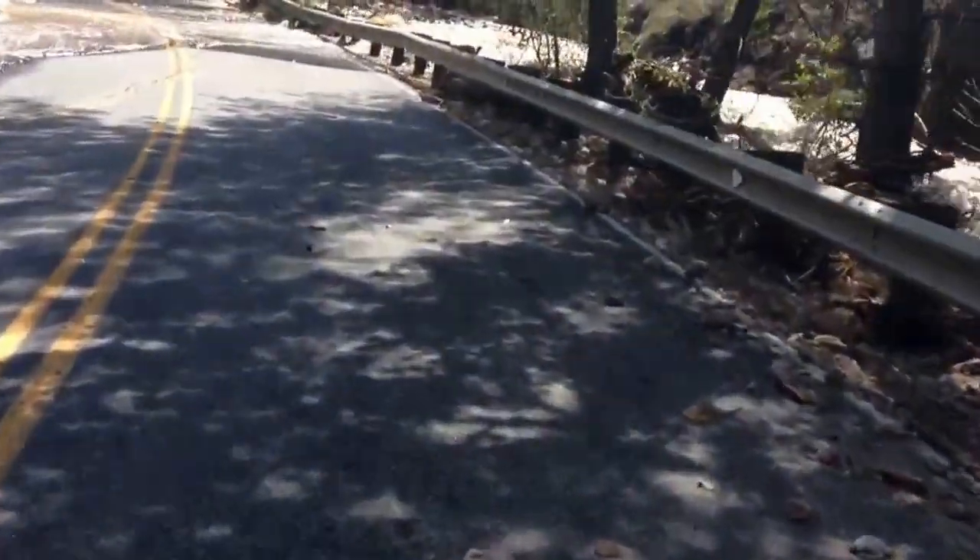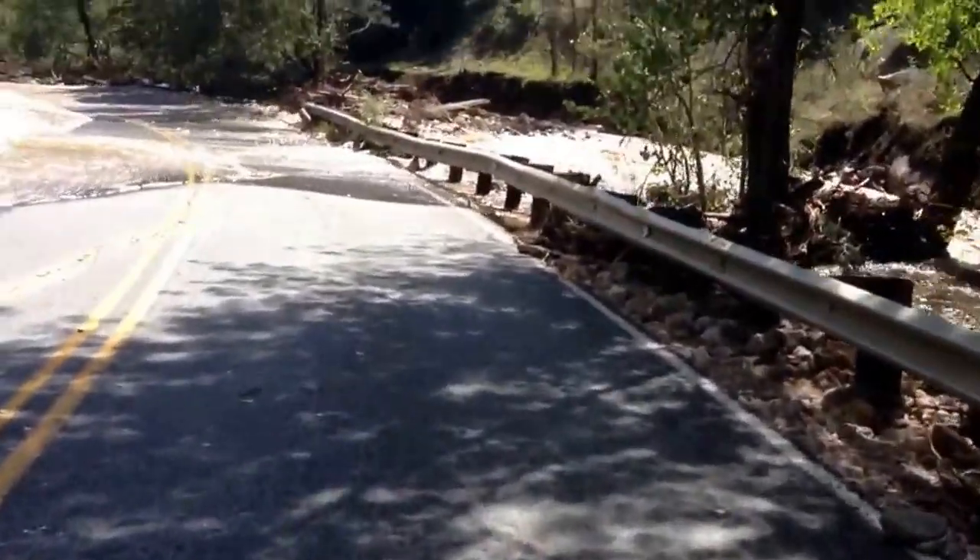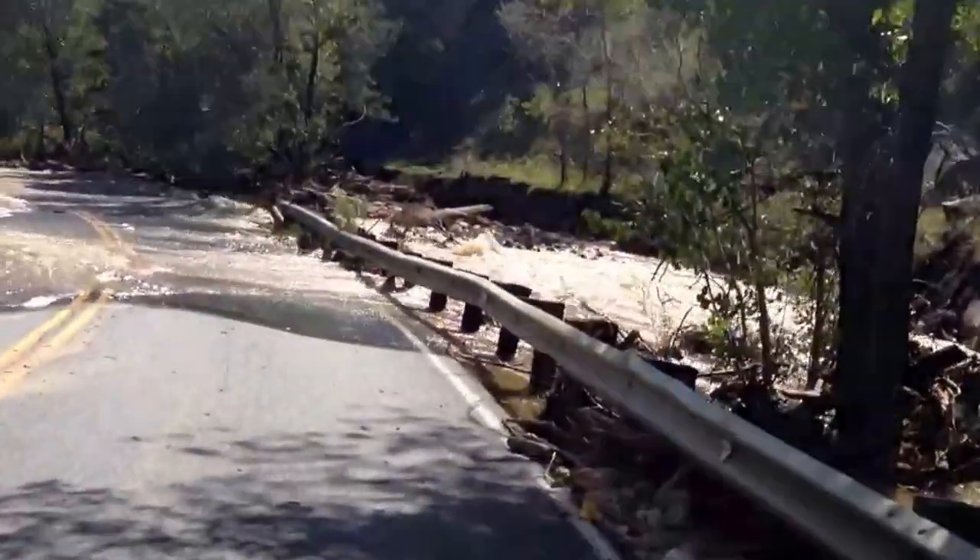I could actually drive down this if I wanted to. Oh boy. But this is looking pretty ugly on this side.